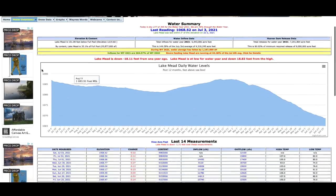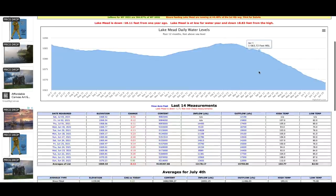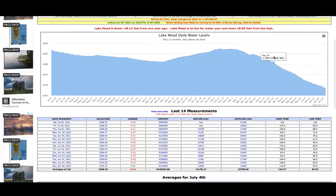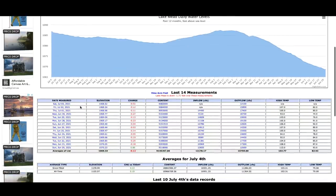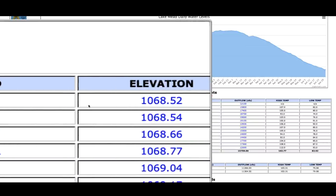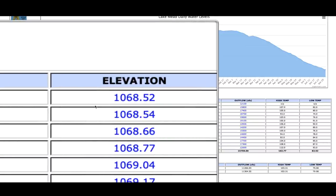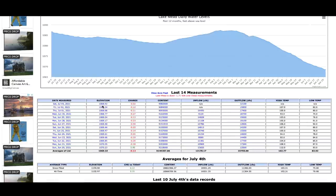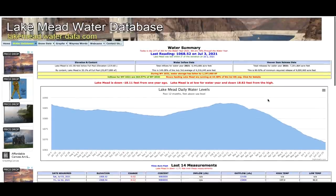Coming over here to the Lake Mead water database — Lake Mead supplies water to millions of people, and the Hoover Dam supplies electricity to millions of people as well. Lake Mead set yet another record on July 3rd, 2021: an all-time record low at 1,068 feet 0.52 inches. That is an all-time record low for Lake Mead.